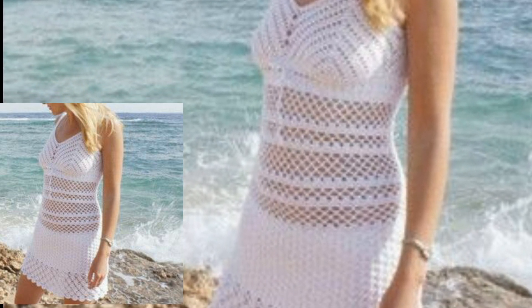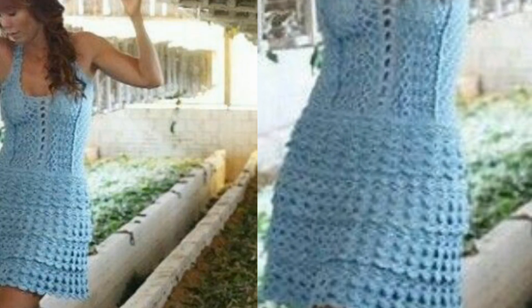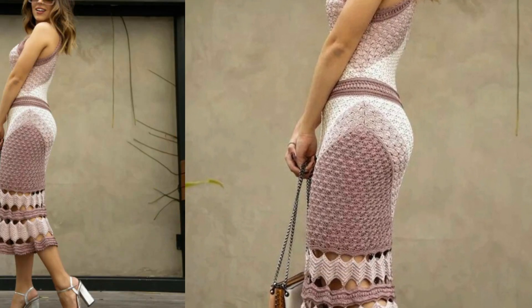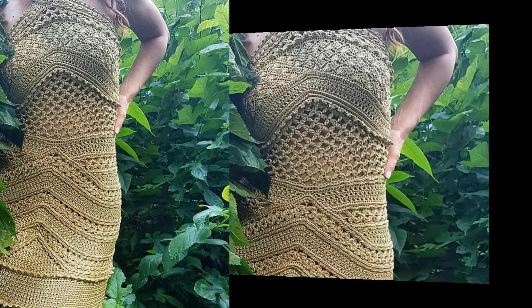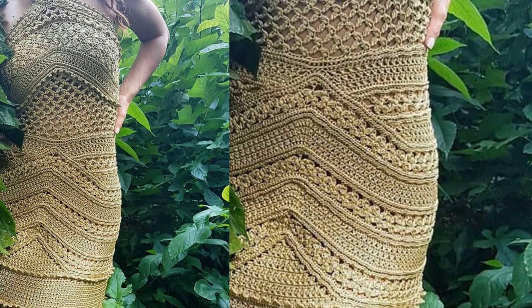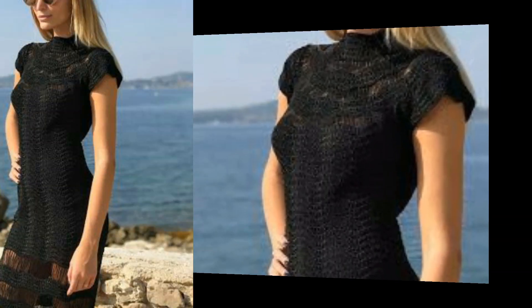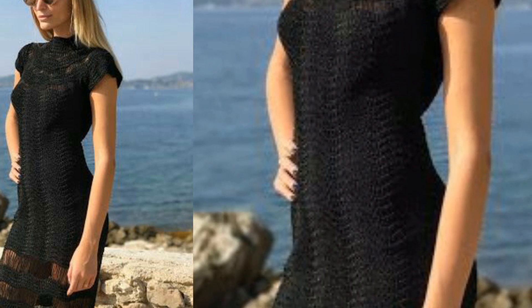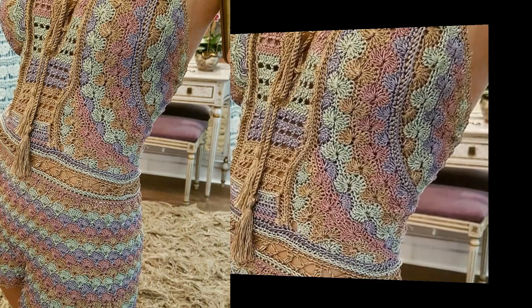Different people have different choices and different colors. Mostly it is dark color, light color, and bright color. Mostly ladies love short shirts and mostly love long shirts, so in this video we have both long shirts and short shirts. Different shapes of crochet, like embroidery, different threads, different color combinations, and more features are used in these shirts.